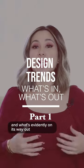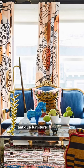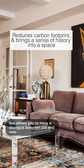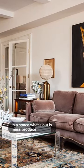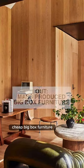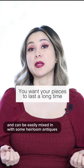Here are some of the design trends that are in and what's evidently on its way out. Historical, antique, and heirloom furniture. Antique furniture and vintage decor is not only eco-friendly, but it allows you to have a dialogue between old and new in a space. What's out is mass-produced, cheap, big box furniture. Think about the pieces that have longevity and can be easily mixed in with some heirloom antiques.